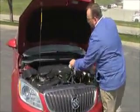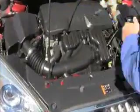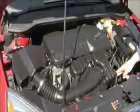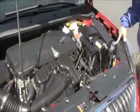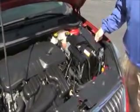Under the hood we have the 2.4 Ecotech four-cylinder motor. Buick's front-wheel drive. Easy access to the air filter. Insulated dipstick for oil check and fill. Clear reservoir for your windshield washer fluid. Engine cooling, power brakes, maintenance-free battery, and a centrally located fuse box.